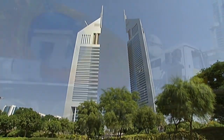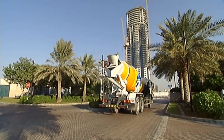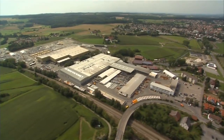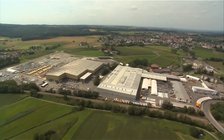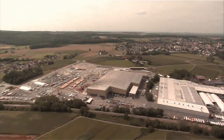Liebherr specializes in the production and transport of concrete. The mixing technology division was established in 1954 in the German town of Bad Schussenried.